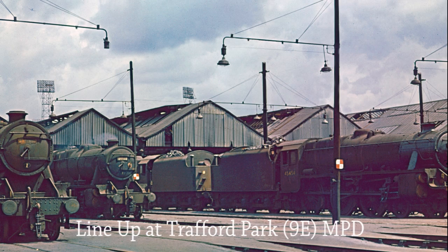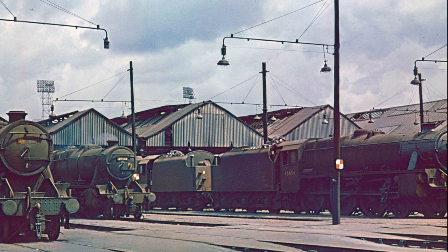A line-up of locomotives at Trafford Park MPD, Manchester, on the 8th of July 1967, including two Stanier Class 8Fs, 48344 and 48454.